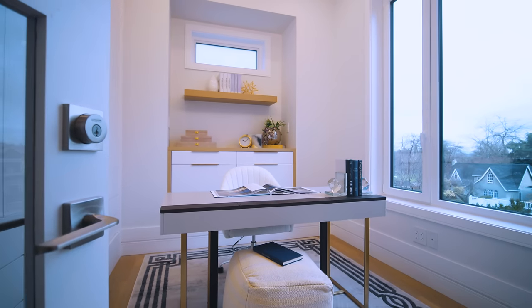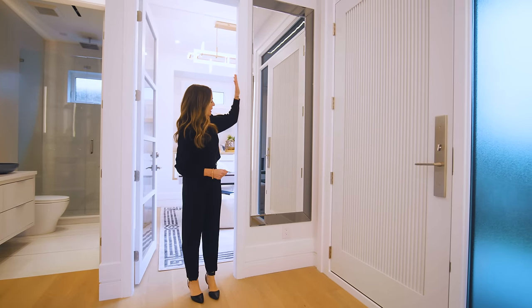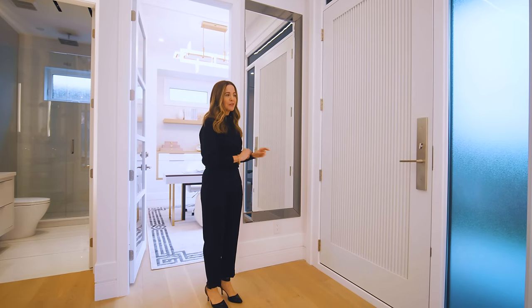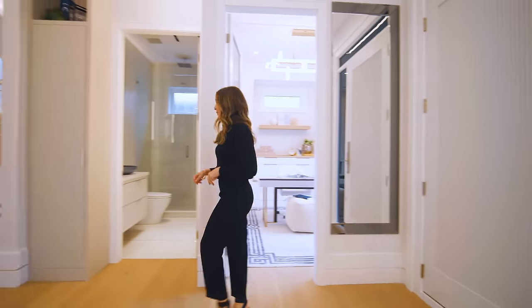We're at the front entrance again, and I just wanted to note we have a full-length mirror — very handy to check yourself out before heading out. There's rib detail on the door as well, tinted glass, and then the powder room.